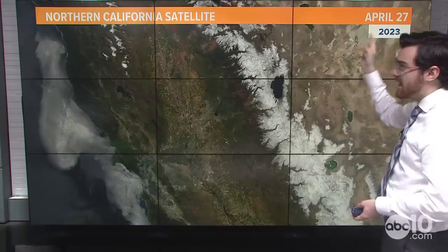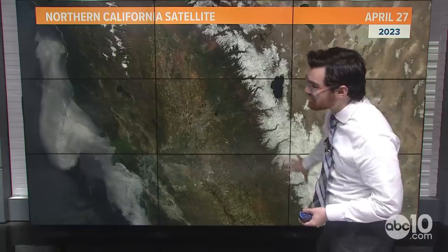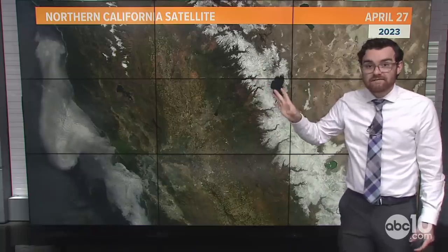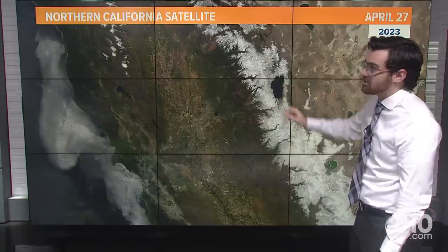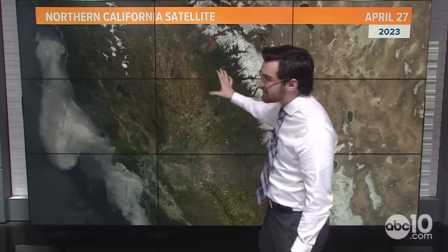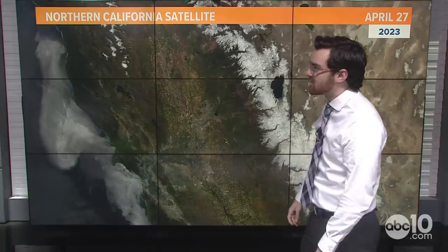Take a look at this satellite image from April 27th, 2023, just a few days ago. You can see all the snow up in the Sierra — a lot of it still up there at the end of the month, almost towards May. Also notice in the foothills and in the valley, it's green. There's a lot of green in the lower elevations. Some brown in the valley, but some of that's farmland, so it's not going to be totally green.